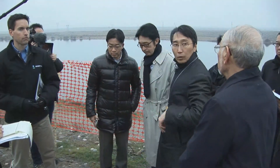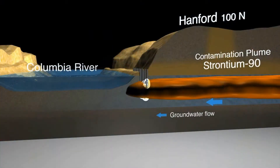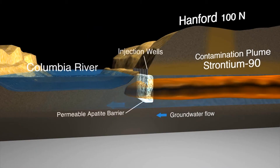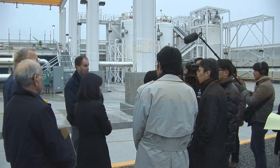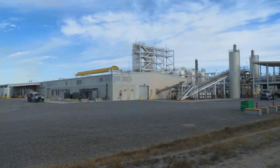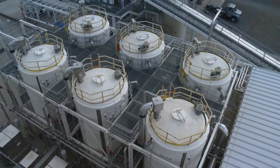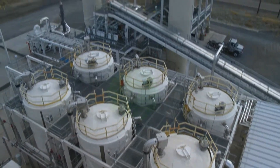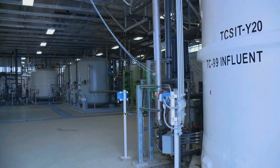With input from Hanford cleanup contractors and DOE, TEPCO officials toured the site to see the mechanisms and technology Hanford employs to remediate its contaminated groundwater. Of particular interest to the Japanese delegation was a new Hanford pump and treat facility that has greatly accelerated the effort to treat Hanford's 100 square miles of contaminated groundwater, of which more than 5 billion gallons have already been treated.